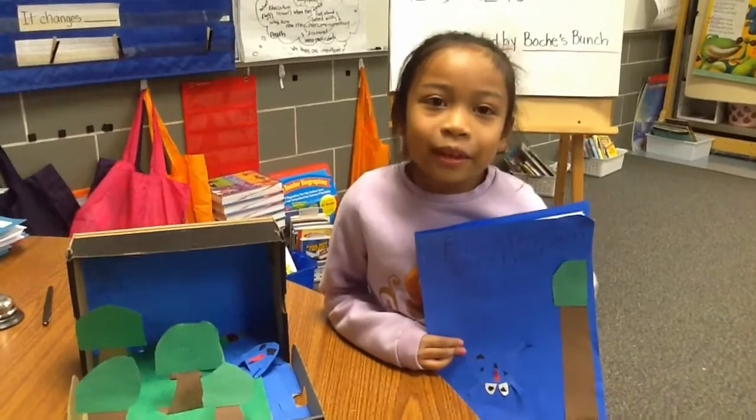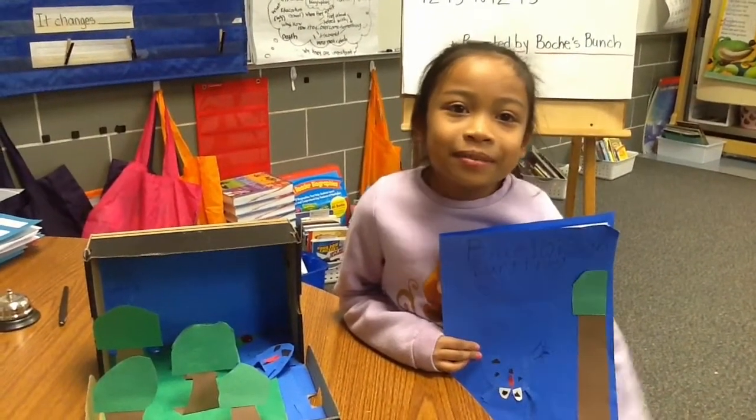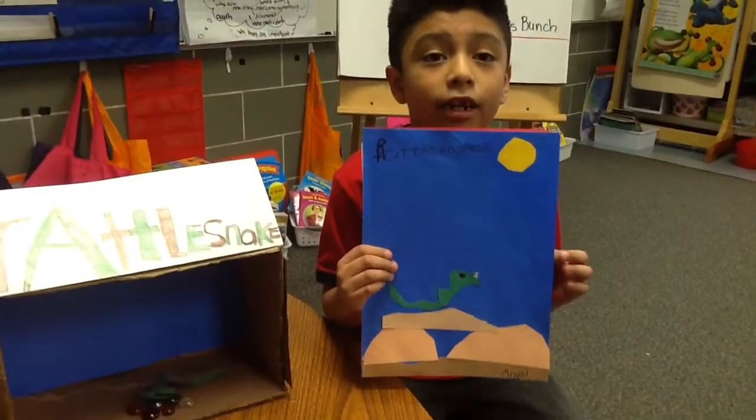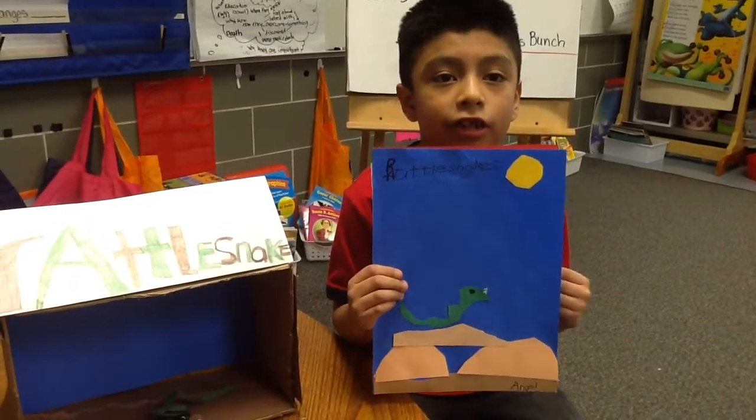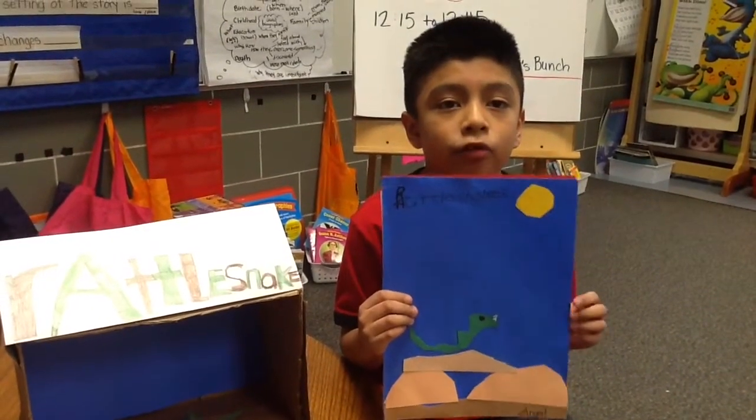Hi, my name is Ken. I study the poison dart frog. One of the places it lives is in Brazil. Hi, my name is Angel and I study the rattlesnake. One of the cool things I learned is it has a poisonous tail.